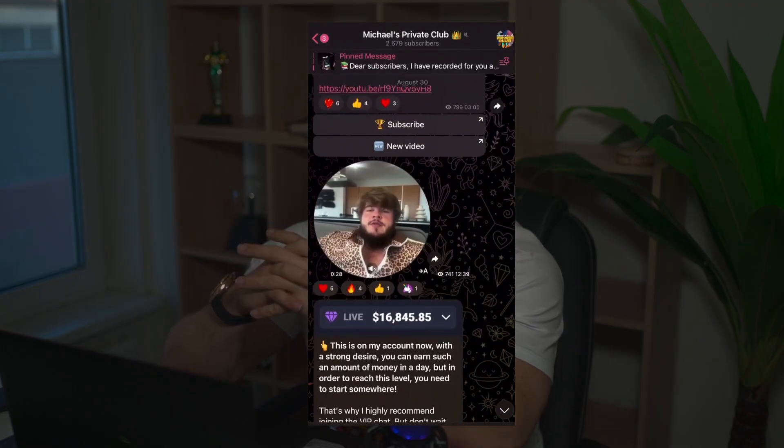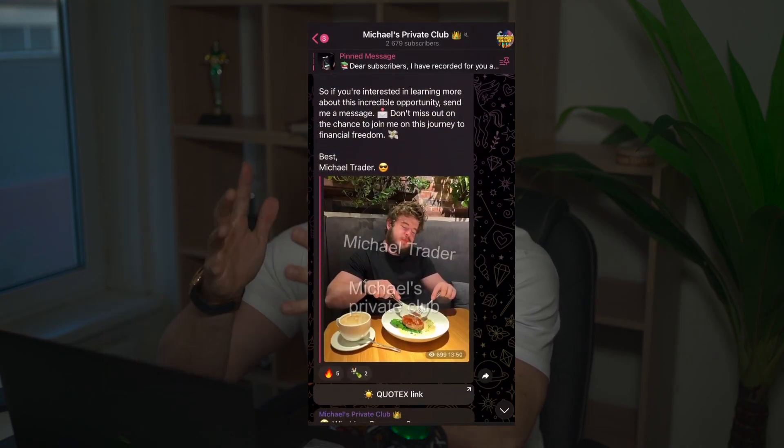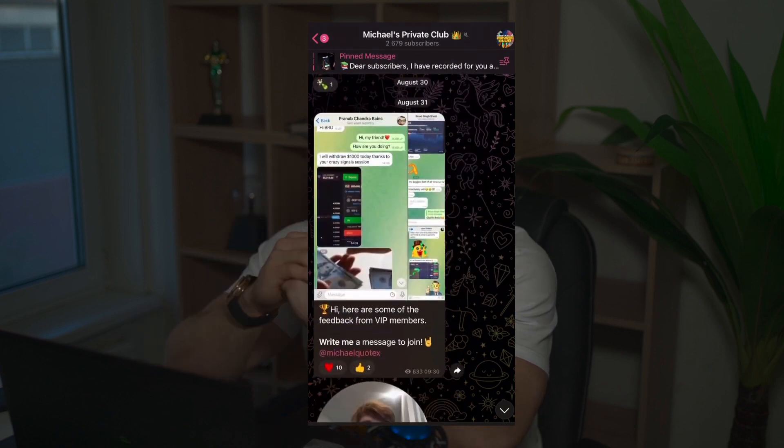Before we start, don't forget to check the description to this video where you can find links to my private Telegram channel. There you will find lots of useful information such as daily trading signals and daily analytics. If you write me a private message and tell me that you want to become a VIP member of my private channel, I will automatically add you to my VIP private club in Telegram.